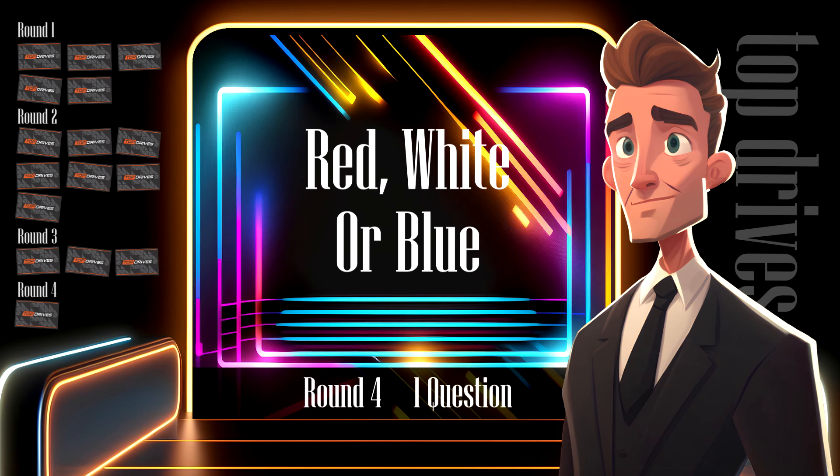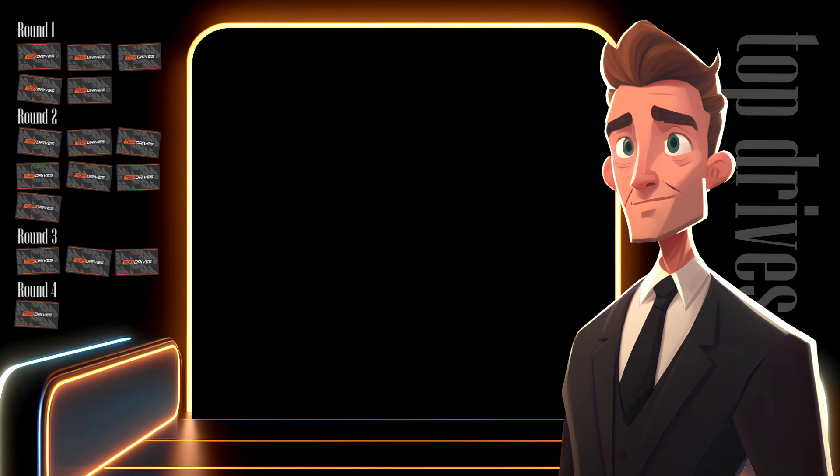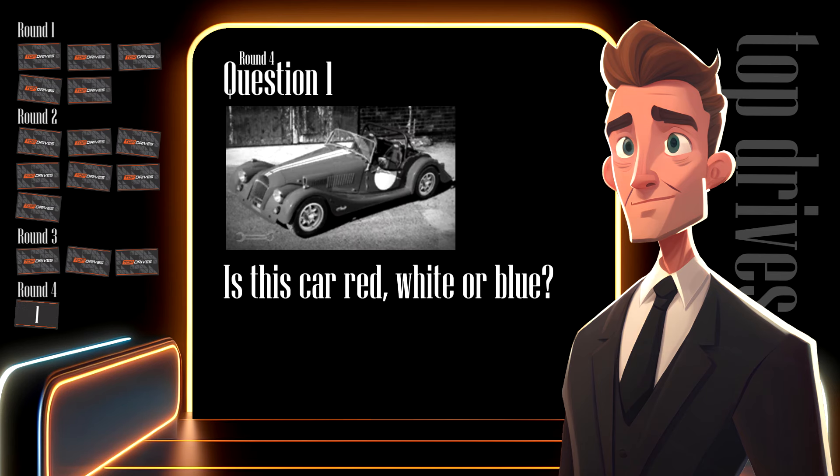The last round — round four — is for the final two points. It's pretty simple: can you tell me, is this car red, white or blue? 33% chance. Pick red, white or blue — unless you know the answer, of course. Do you know your lower range Morgans? Nope, me neither. So for two points, guess red, white or blue.